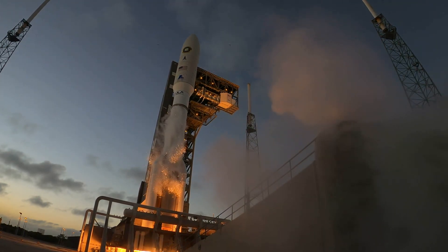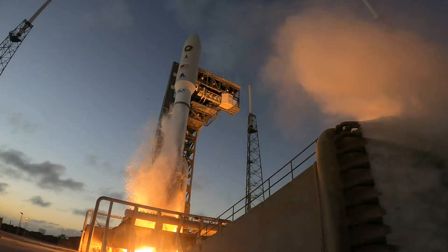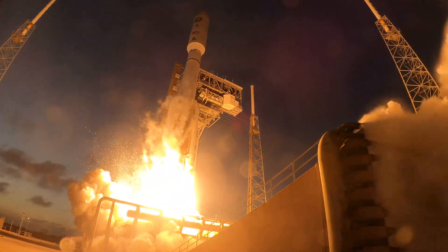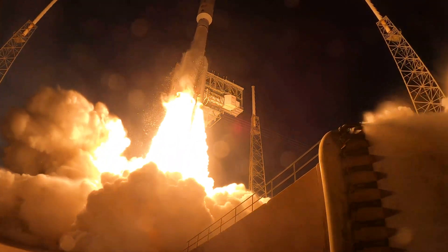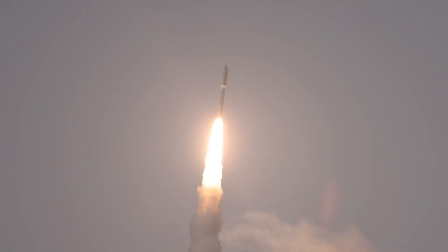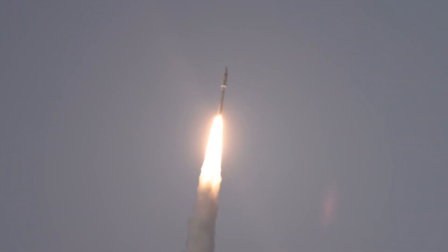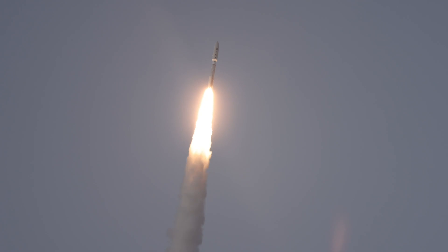Generating a combined liftoff thrust of nearly 1.8 million pounds, the RD-180 engine and three solid rocket boosters ignite to start ULA's Atlas V rocket on its trip to orbit. Shortly after liftoff, the 1.7 million pound Atlas begins a pitch-over to attain the proper flight path, while minimizing the dynamic pressure the rocket experiences during flight.